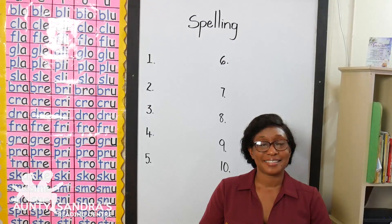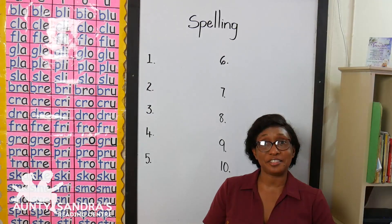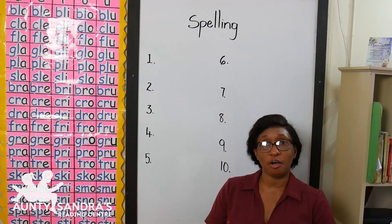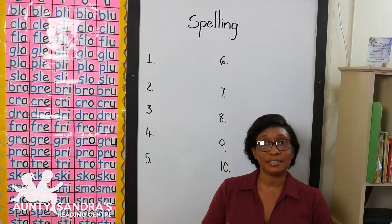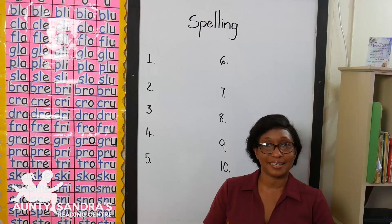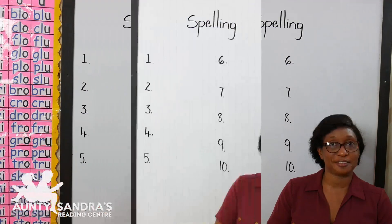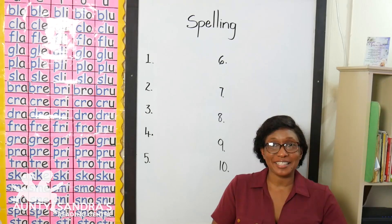Hi boys and girls. I am Auntie Sandra and today we will be doing spelling. Please go ahead and write 'spelling' on your paper and the numbers 1 through to 10. I will be saying the words and all you need to do is to listen carefully and write the letters for the sounds that you hear. Okay, let's begin.